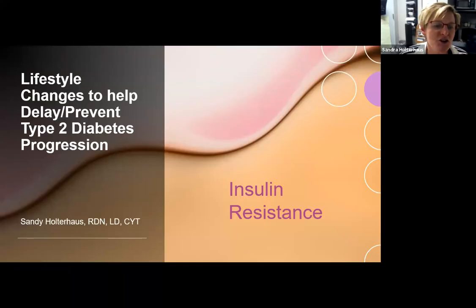Hi, everyone. It's Sandy Holterhouse, your rec center dietician. Today we are going to learn about insulin resistance. This is something a lot of people don't really learn about or know about in relation to prediabetes and type two diabetes, but it's that very first part of beginning that development of those diseases. So it's really important to start learning about insulin resistance and knowing your fasting blood glucose levels and their trend. Let's get started.